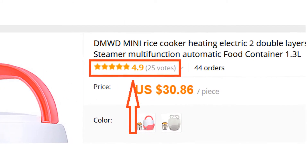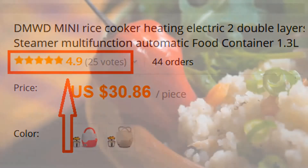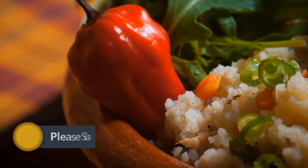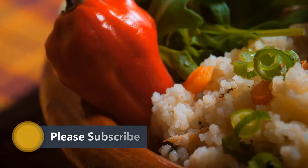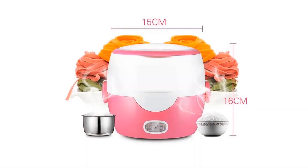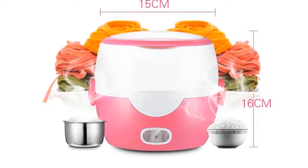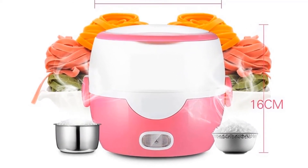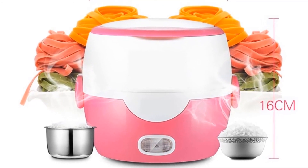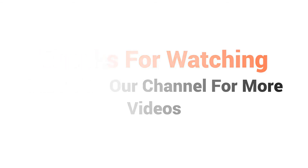Many people have already bought this rice cooker and their reviews show that it is really excellent. Overall, it can be a good choice if you are really in need of a decent best rice cooker and don't want to invest much money. We think this rice cooker is the best for you — you won't find such a good rice cooker at such a low price. Visit the description link for price and more details. Thanks for watching, subscribe to our channel for more videos.